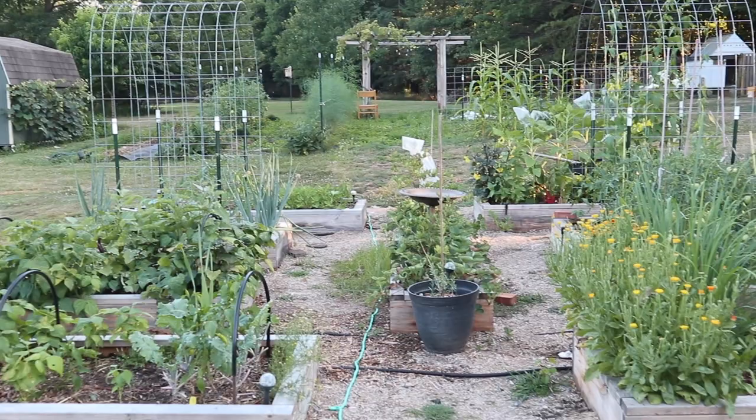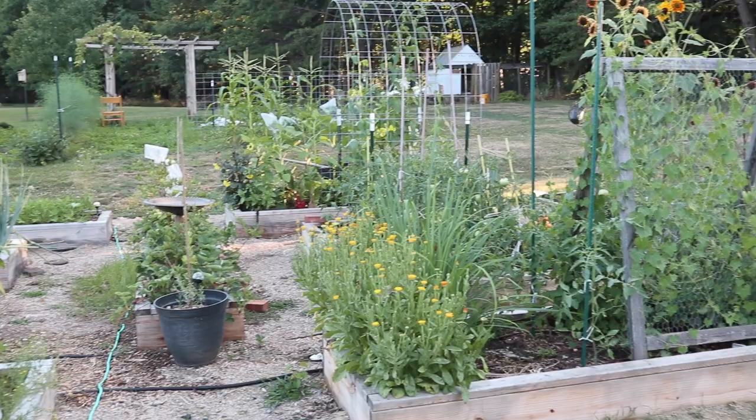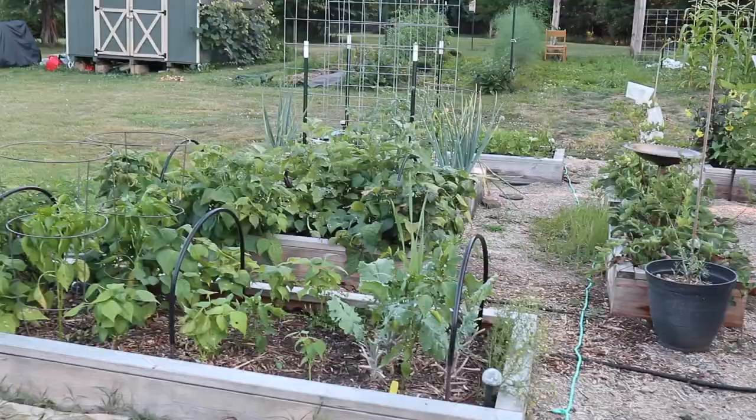Hi everyone, welcome to July's vegetable garden tour. We are in the heat of the summer and there is a lot to show you, so let's get started.